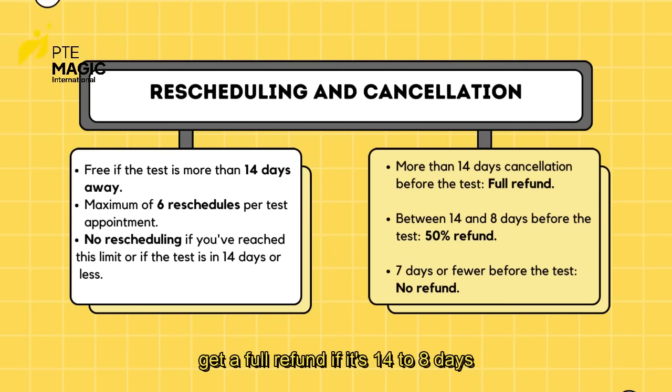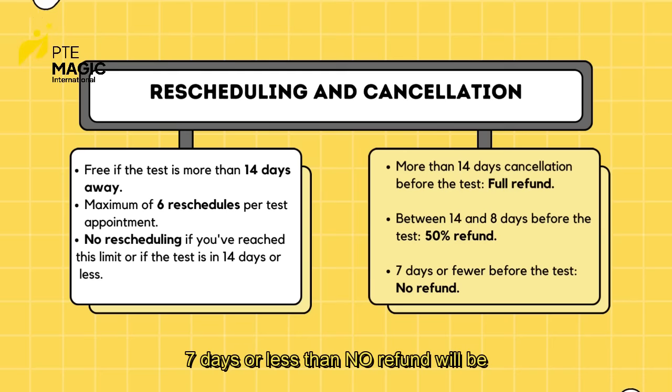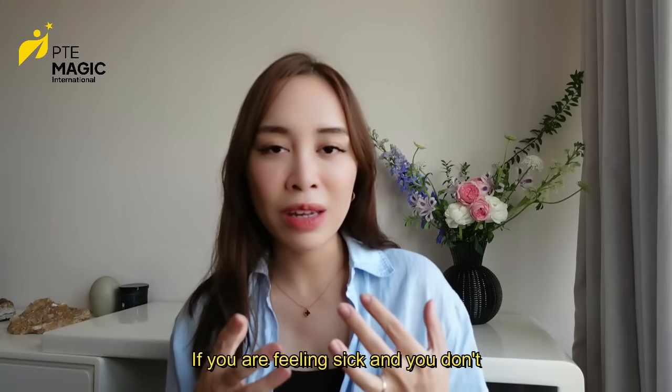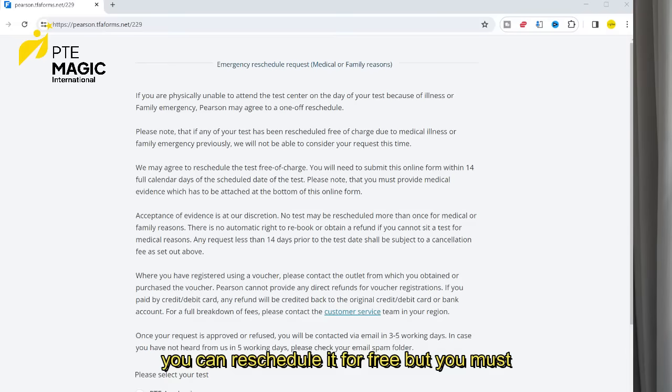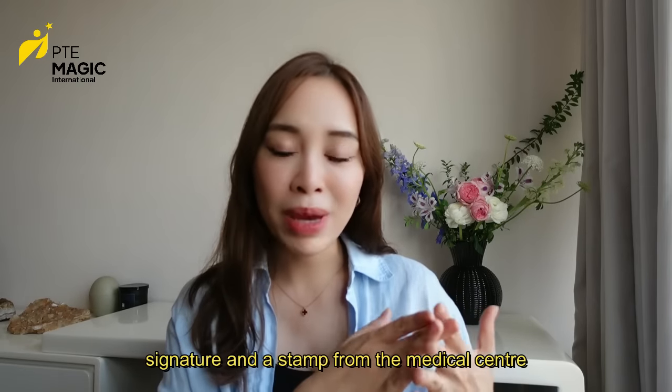If it's 14 to 8 days before your test, then it's 50%. If it's 7 days or less, no refund will be given. So be very careful with cancellation. If you are feeling sick and don't think you can make it to the exam, you can reschedule for free, but you must provide a medical certificate with a signature and a stamp from the medical center.